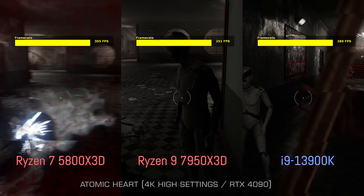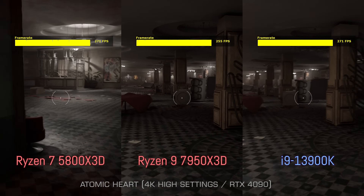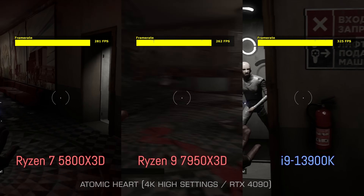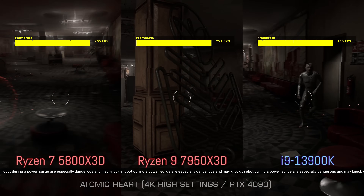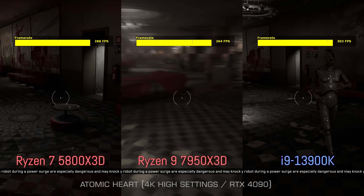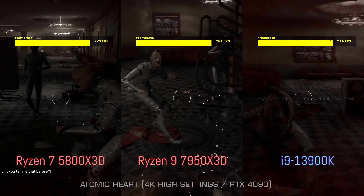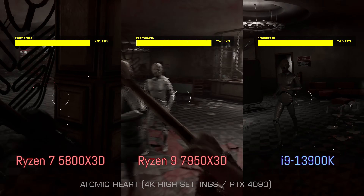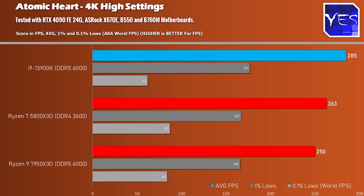Onto Atomic Heart — a game just like Hogwarts Legacy that has fancy effects, and also has DLSS 3 and other things to make higher FPS. At 4K high settings I was able to get over 250 average FPS on all three CPUs. Here is where the Ryzen 7 5800X3D actually scored a victory over the Ryzen 9 7950X3D, which was quite bizarre. This is the only title in today's video where this did happen.